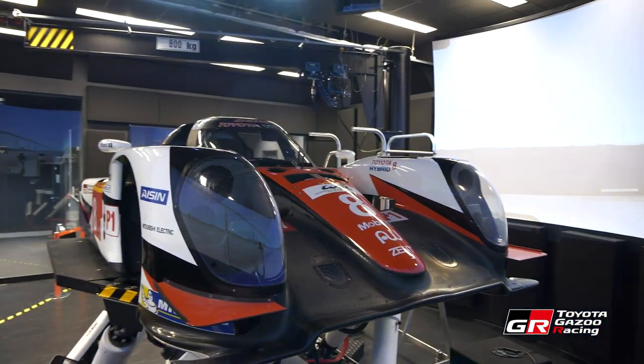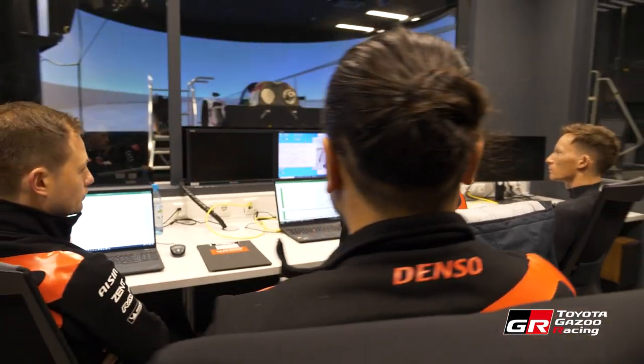We are in the simulator of Toyota Gazoo Racing Europe. This is our control room where we operate the sim.